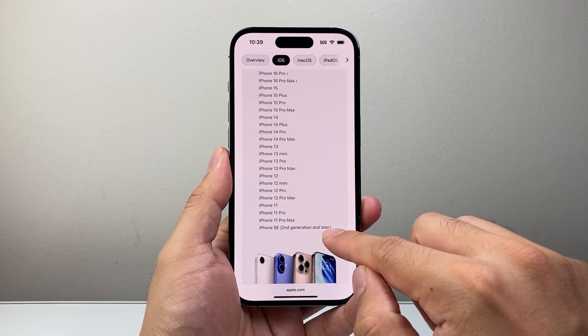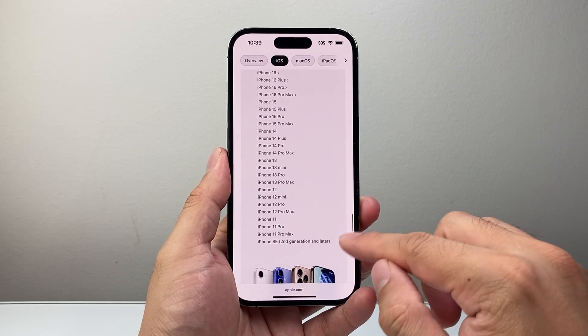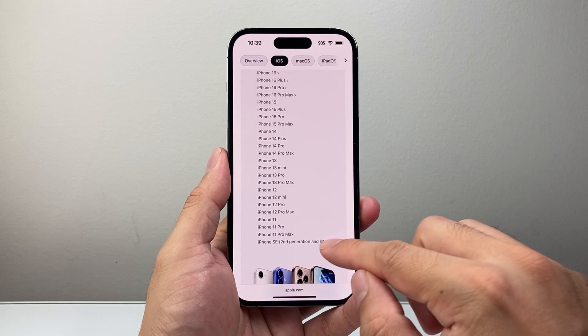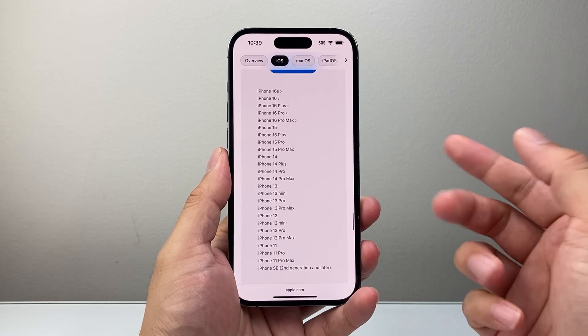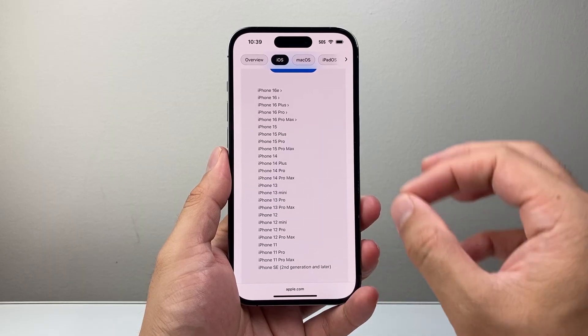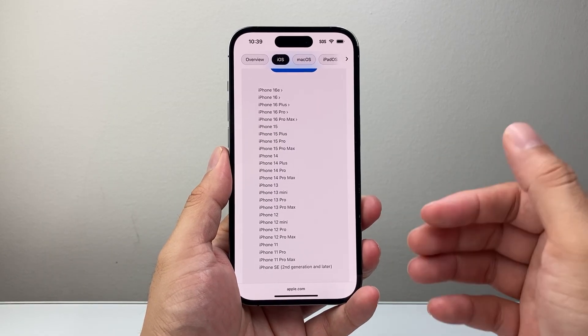What you're not seeing is anything older than the iPhone SE 2nd generation, which includes the iPhone X, XR, and XS — those are no longer going to get this major iOS update. Anything older than that obviously will not get the update either.